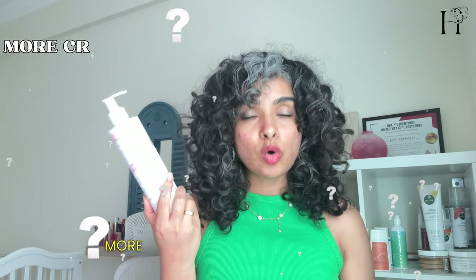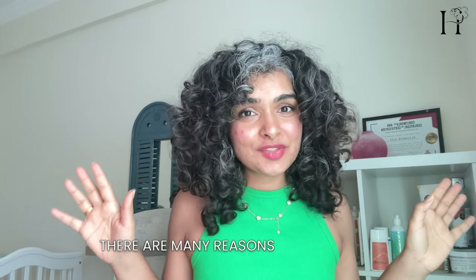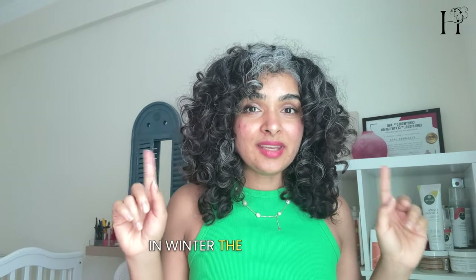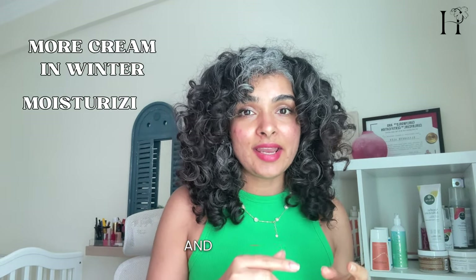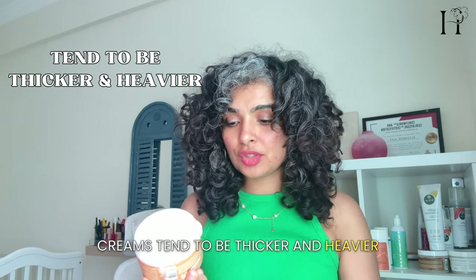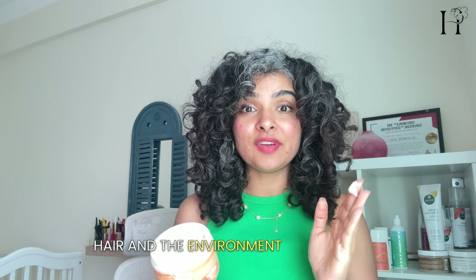Now here's the real question: why use more creamy hair products in the winter time, or more gel in the summer time? In winter, the air is drier and colder, which makes our hair dry really fast and the scalp even flaky. Creamy products are more moisturizing and hydrating, which is exactly what our hair needs in the wintertime. Creams tend to be thicker and heavier, which creates a barrier between your hair and the environment and prevents moisture loss.